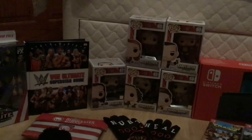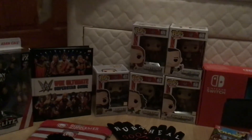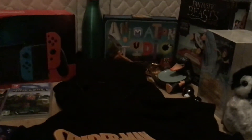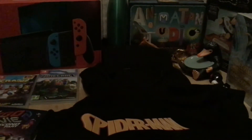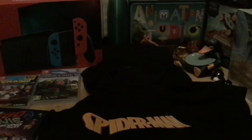Hey guys, in today's video is everything I got for Christmas 2019. We'll start off with this side. First, I want to tell you, because I also didn't upload the advent calendar day 22, 23, and 24. The reason I did that was just because I didn't have time to film them, and I needed to open them because I was going away places.